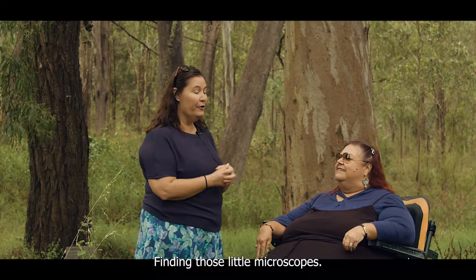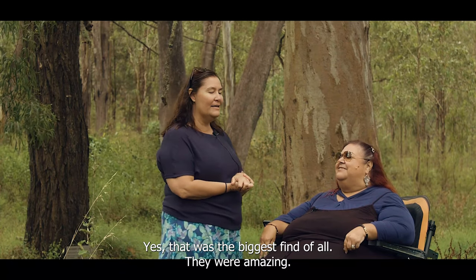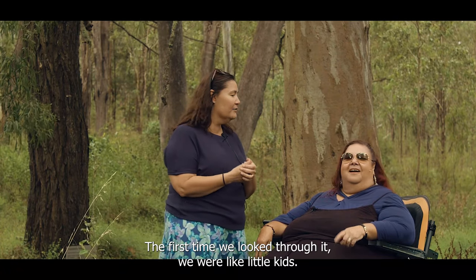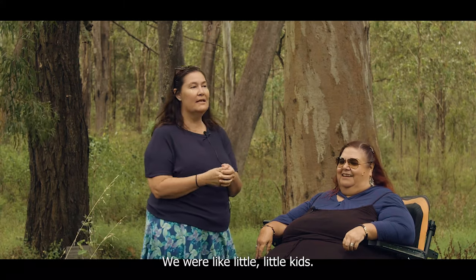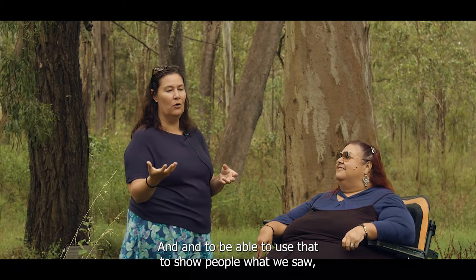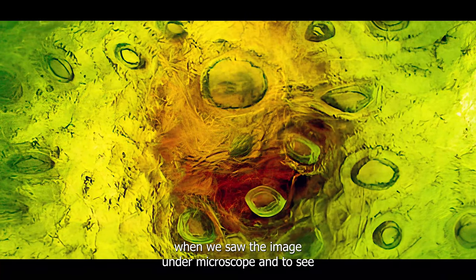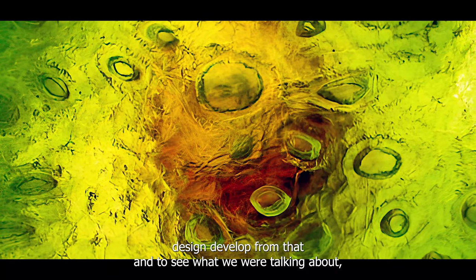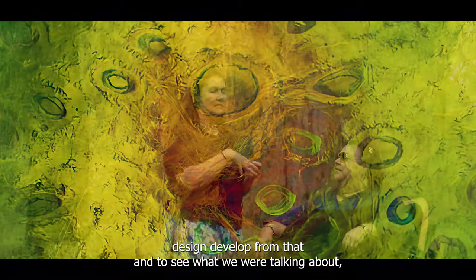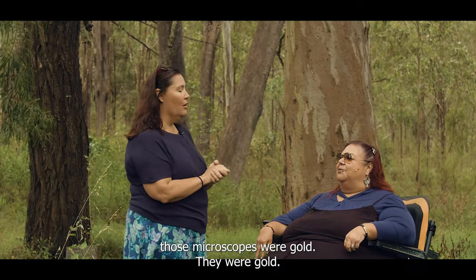Finding those little microscopes — that was the biggest find of all. They were amazing. The first time we looked through them we were like little kids. And to be able to use that to show people what we saw — to see the image under that microscope, and to see parts of our design develop from that — those microscopes were gold.